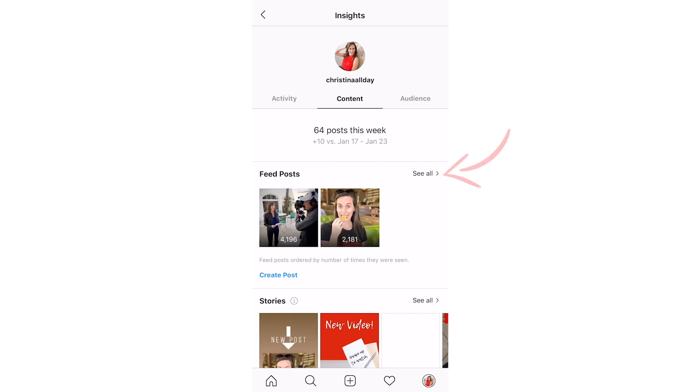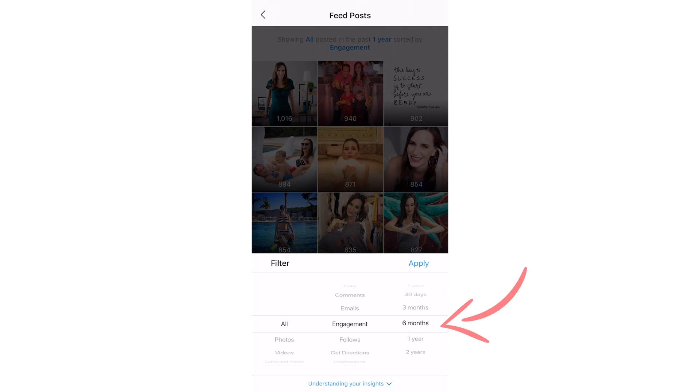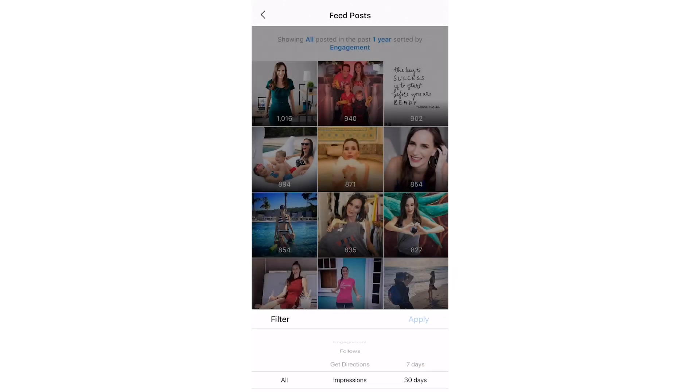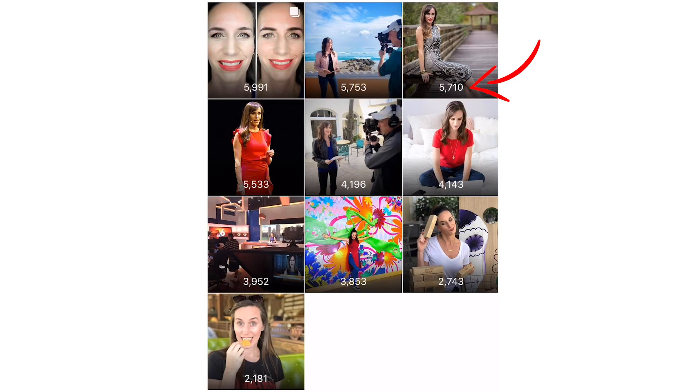And then I want to look at the feed posts and I like to filter the past 30 days just to make sure I'm super current. Engagement is important and impressions is great for seeing everything overall, but this is what you want a potential Instagram influencer to send you — these numbers — because they show how many people have actually seen the post. The whole purpose of using an Instagram influencer is to get your brand out there more, so we're going to be looking at impressions for the past 30 days for all of the feed posts.